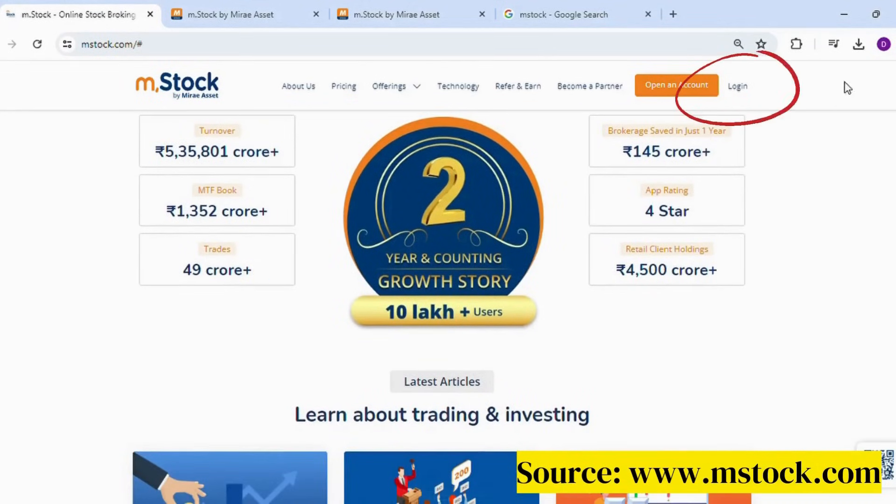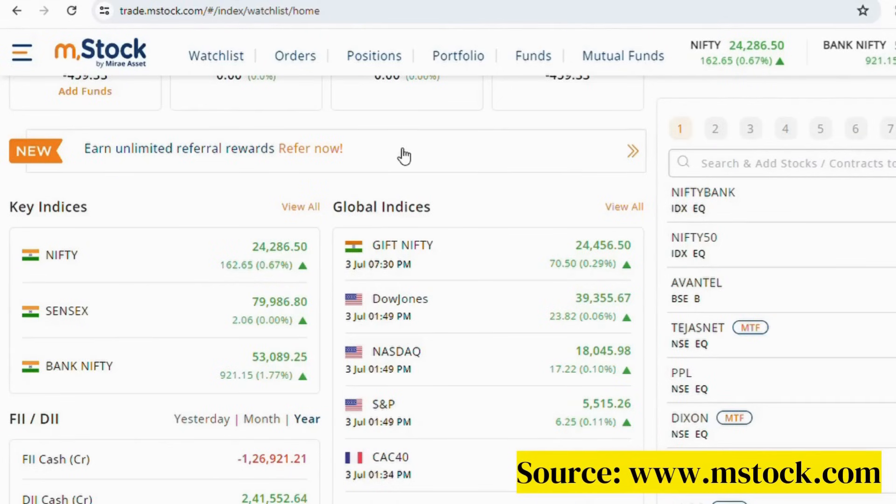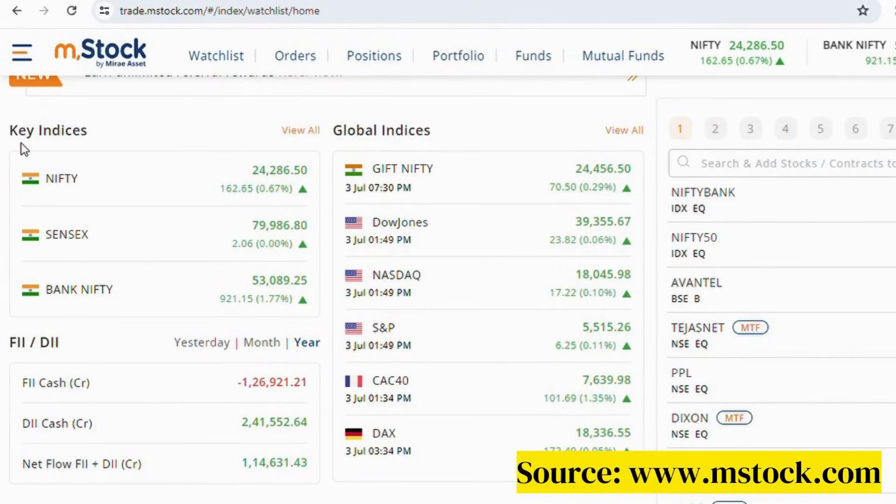When you log into the MSstock platform, the interface looks very user-friendly. Here you can see the watchlist, your orders executed, current positions, and your portfolio. You can also see key indices like Nifty, Bank Nifty, Global Indices, and also the FII and DII activity.